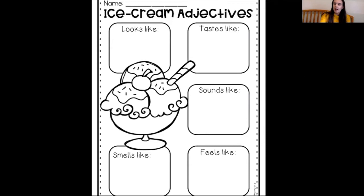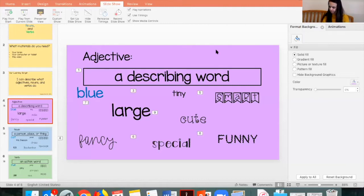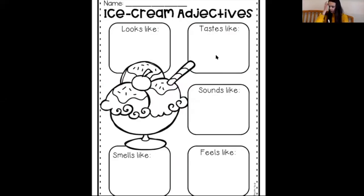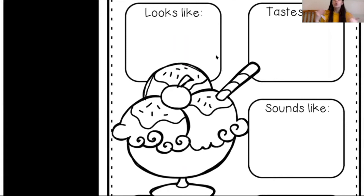I'm going to switch over to my iPad and show you a picture of ice cream, and we're going to describe it together. We're going to describe what it looks like, what it tastes like, what it sounds like, what it smells like, and what it feels like. Let's start with what it looks like — I'm going to pretend, and you're going to pretend with me, that this is some chocolate ice cream.